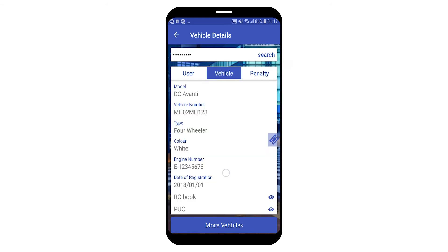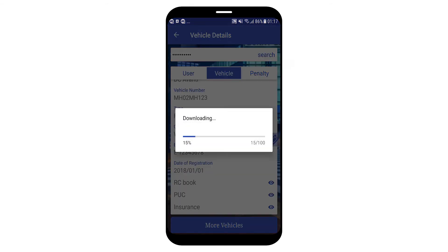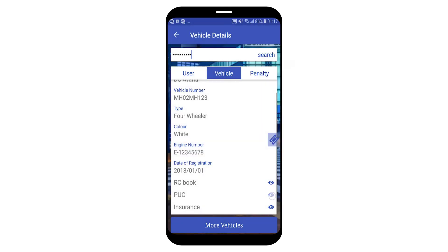Clicking on the vehicle tab shows all the details, along with a few documents. Clicking on the PUC document downloads it, and you can view the PUC paper. If clicked again, since it has already been downloaded, it will simply open rather than downloading again.